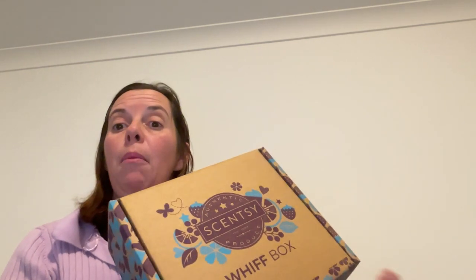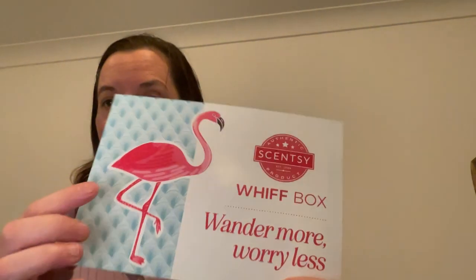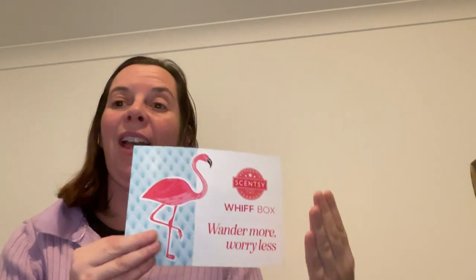Every month Scentsy put a little bit of a theme together for the WIFT box, and when you open it you can see the theme on the little pamphlet they give you. This month's theme is "Wondermore Worryless" — it looks like we're going for a flamingo theme. The June WIFT box is a curated collection of on-the-go picks with fresh and fruity scents and an exclusive mini fan diffuser, focusing on portable products you can take with you when travelling or on holidays so you can still enjoy your home fragrance.